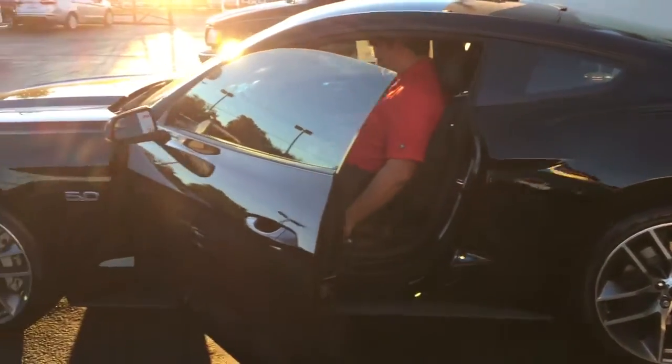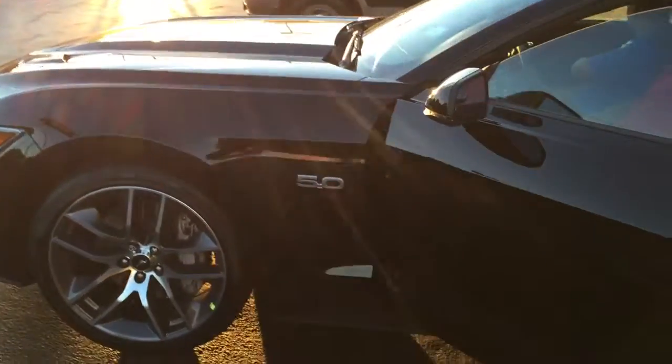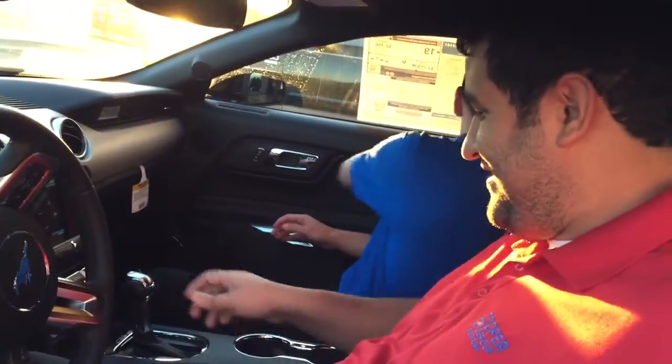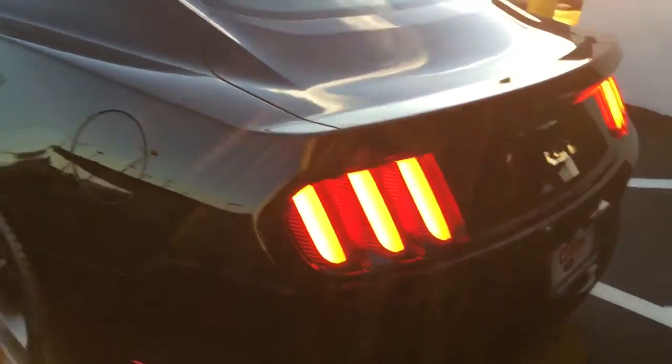We got our first 2015 Mustang GT 5.0 — go ahead and crank it up there, Eduardo. This is a bad boy. You guys ready to have some fun? This is 435 horsepower.